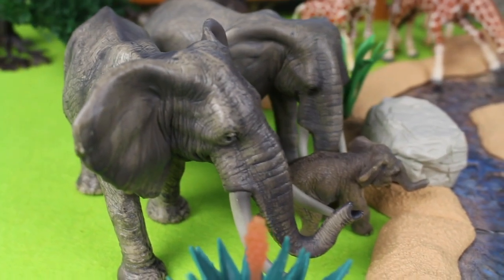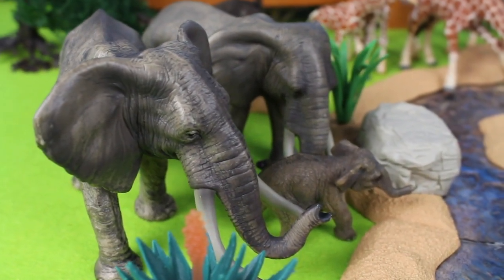Elephants are mammals and the largest existing land animals.